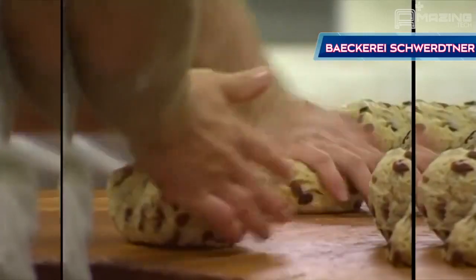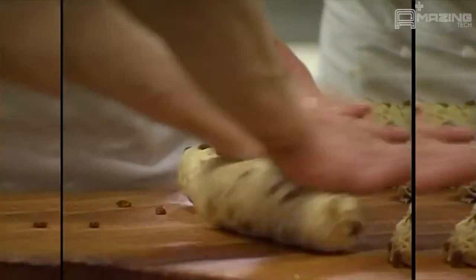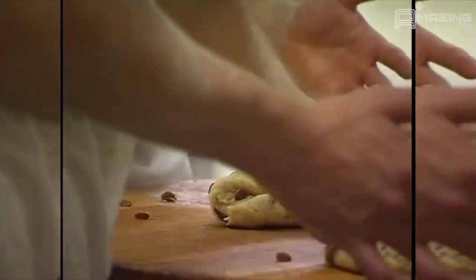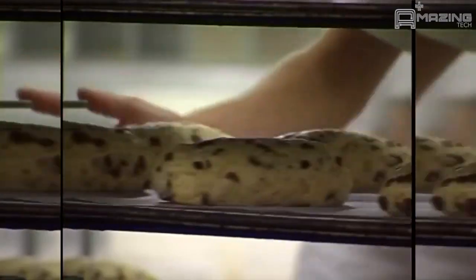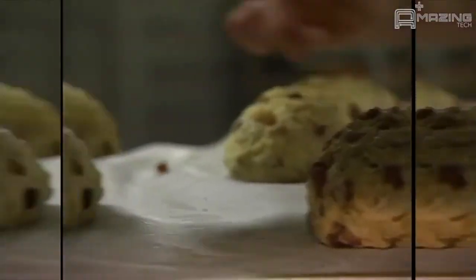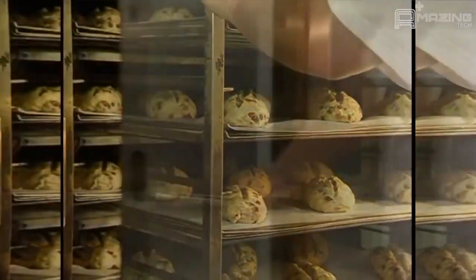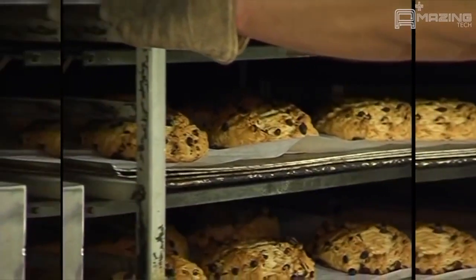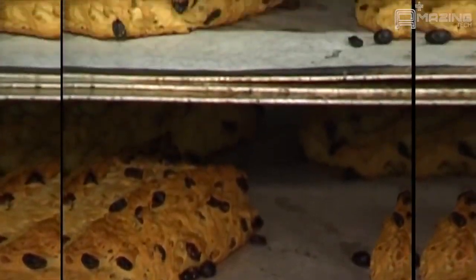Some bakers still prefer to do some processes the good old-fashioned way, by hand. Scoring the top of the bread helps control the direction in which the bread will expand during baking. This bread is being loaded into a mass oven. And out comes the delicious final product. You can almost smell that bread.